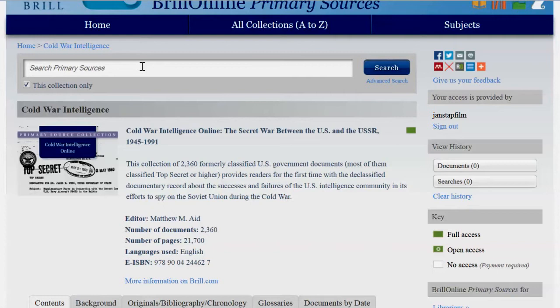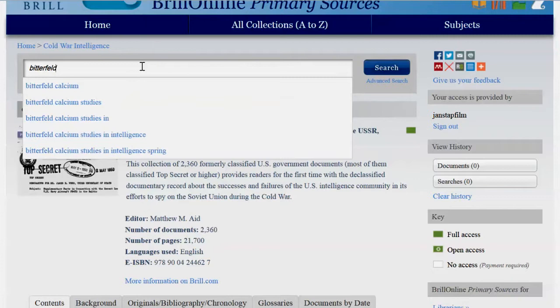There are several ways to browse the collection. For example, by using the search tool on the home page. Enter a search term and you will see a chronological list of all documents containing your query.